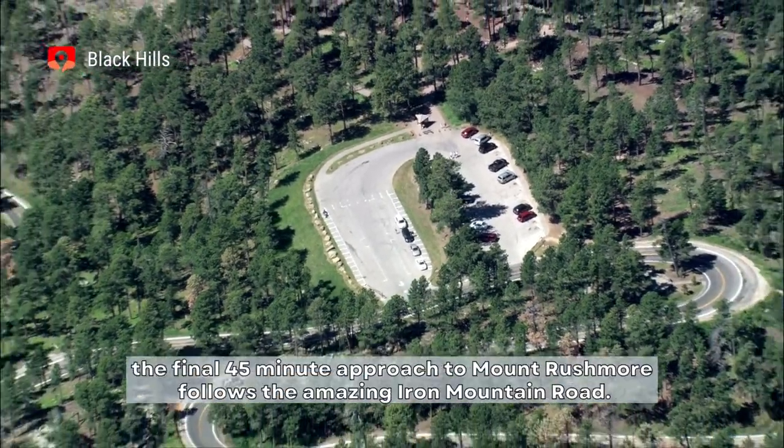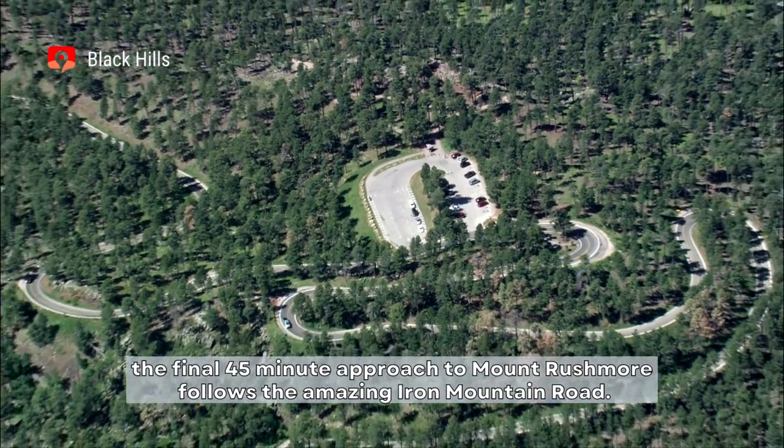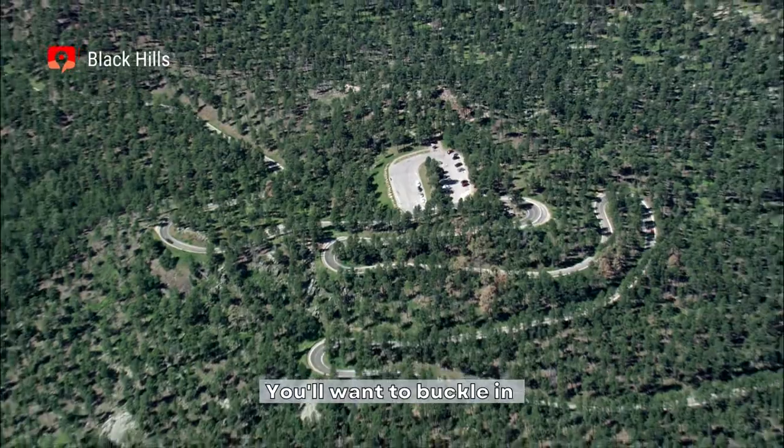Winding its way from Custer State Park, the final 45-minute approach to Mount Rushmore follows the amazing Iron Mountain Road. Yeah, you'll want to buckle in.